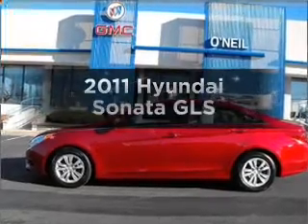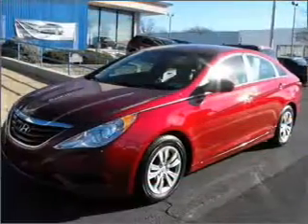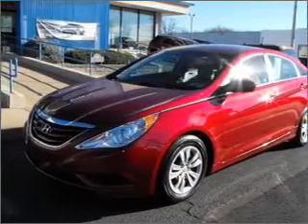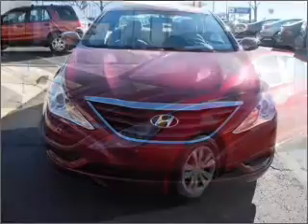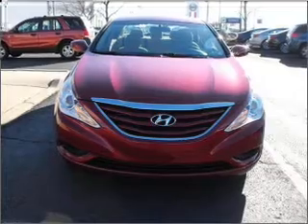Check out this 2011 Hyundai Sonata. If you're looking for an automobile with great attributes, look no further — with an efficient four-cylinder engine connected to a smooth-shifting six-speed automatic transmission. Stand out from the crowd with premium wheels.